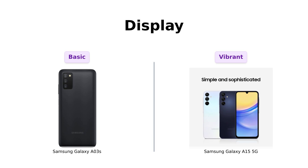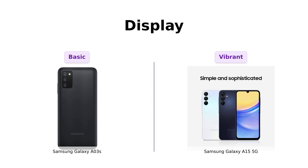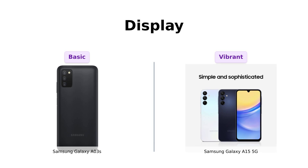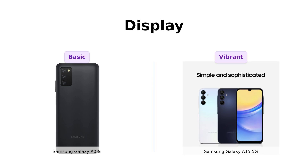Next up, the screens. The A03s rocks a 6.5-inch PLS TFT LCD display with a resolution that screams 'hey, I'm HD' — kinda. Meanwhile, the A15 5G flaunts a 6.5-inch Super AMOLED display with Vision Booster and up to 800 nits of brightness. It's like comparing a kiddie pool to an Olympic swimming pool. You can actually see your content in daylight with the A15 5G.